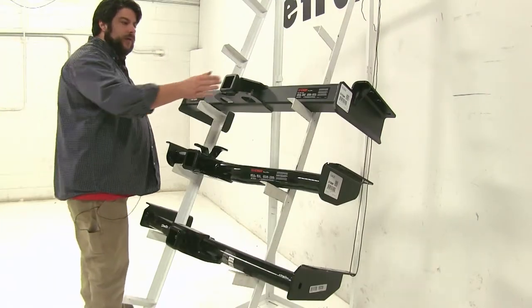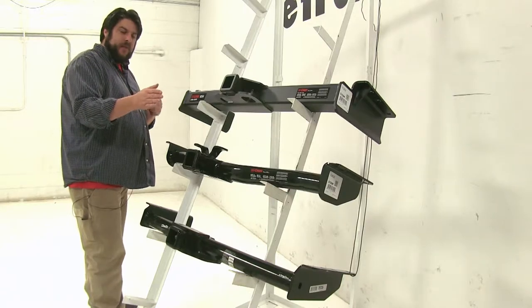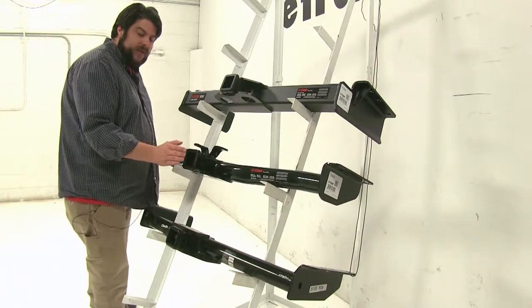Now as far as clearance is concerned, the Curt Class 5 and the Draw-Tite Class 3 are going to sit a little bit further in underneath the bumper, while the Curt Class 3 is going to stick a little bit further out.